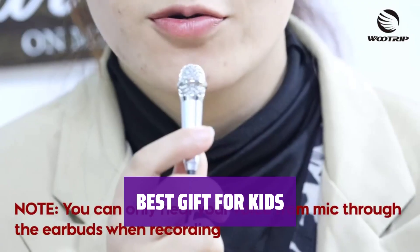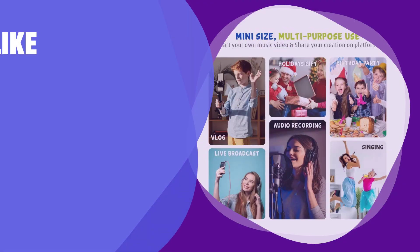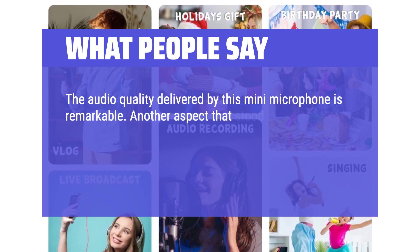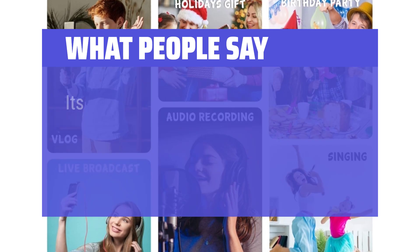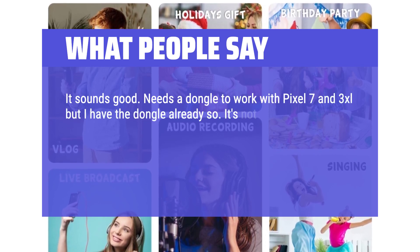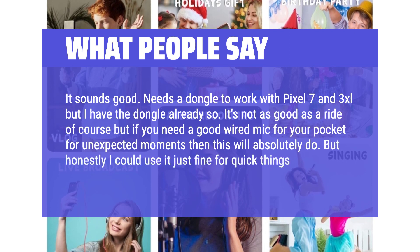With a lovely appearance and lightweight size, it's a perfect gift for children — great for developing personality and learning singing, and giving kids the most enjoyment on their birthday party. What we like: If you are looking for a mini microphone set that is portable, easy to use, and comes with a great value set including wind muffs and mic stands, then this option is perfect for you. Ideal for kids, vlogging, podcasting, and recording audio on the go. What people say: The audio quality delivered by this mini microphone is remarkable. It seamlessly plugs into the iPhone's lightning port, requiring no additional setup or configuration. Its compact size makes it incredibly portable for on-the-go recording. It sounds good. Needs a dongle to work with Pixel 7 and 3 XL, but if you need a good wired mic for your pocket for unexpected moments, this will absolutely do. No buzz, no hiss.